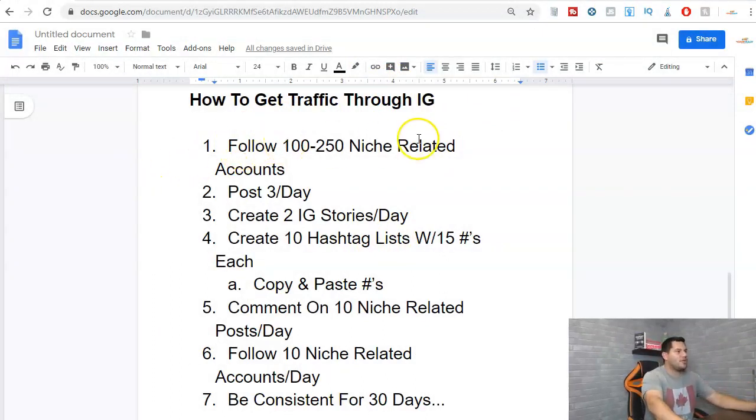Here's what you need to do to get traffic through Instagram. You need to follow 100 to 250 niche-related accounts. I'd recommend doing this in the first two to three days — follow about 100 people a day, not all at once, but spread throughout the day: 25 here, 25 there. They need to be niche-related. For example, if you're talking about dogs, don't follow travel accounts or entrepreneurship accounts — you want to follow niche-related accounts. This will theme your account and give you ideas for content.